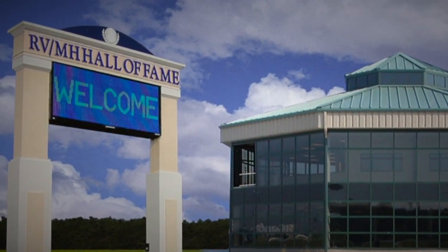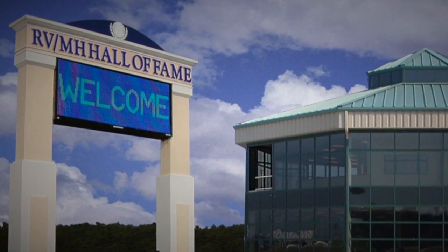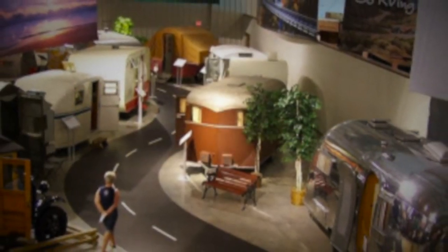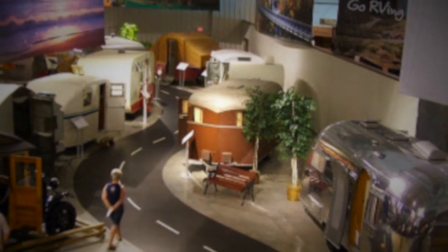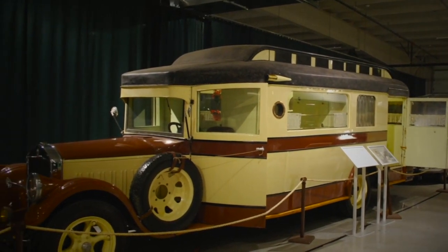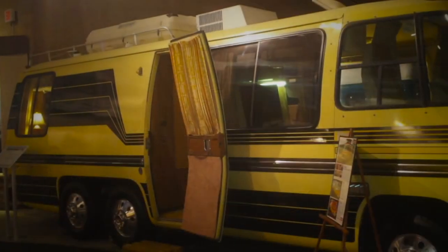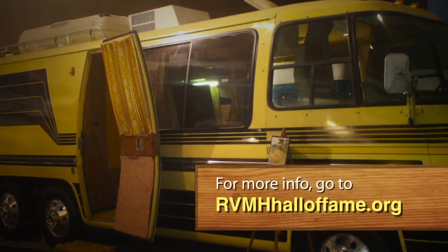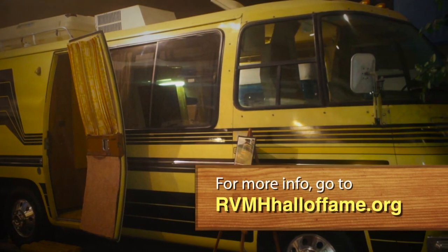If you're into RVing or just appreciate vintage vehicles, be sure to set your GPS for the RV MH Hall of Fame in Elkhart, Indiana. This museum houses the largest collection of vintage RVs and trailers dating as far back as 1916. For more information, visit rvmhhalloffame.org.